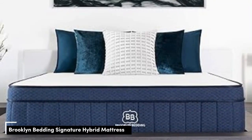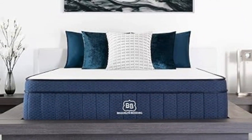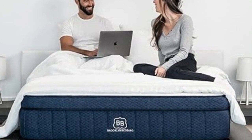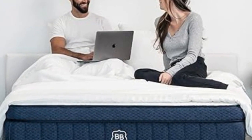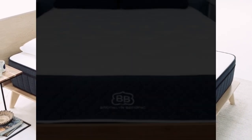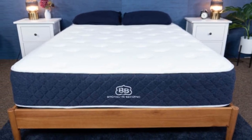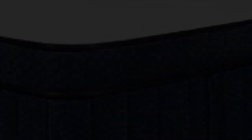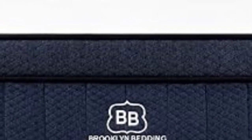Number 3: The Brooklyn Bedding Signature Hybrid has a balanced design that delivers strong pressure relief without falling short on support. Available in three firmness options, the bed earned high ratings across many performance categories when we tested it in our sleep lab. The mattress is designed in three firmness levels — medium-soft (4), medium-firm (6), and firm (8). All models feature a cover quilted with polyfoam, followed by a layer of supreme response comfort foam that cushions your body gently and has a moderately responsive feel. Beneath is a Variflex polyfoam layer that conforms to the body but is dense enough to prevent sinkage. Each mattress contains a support core made of pocketed coils with a reinforced perimeter for strong edge support.